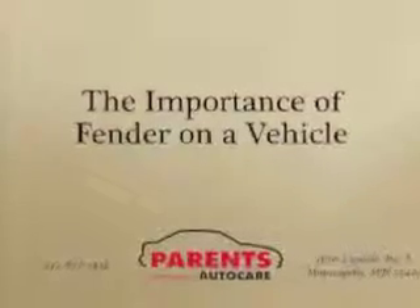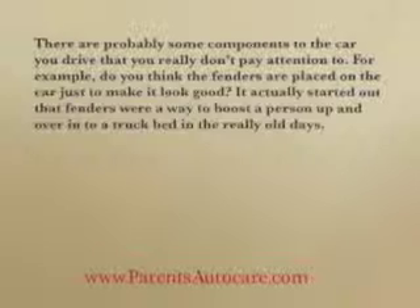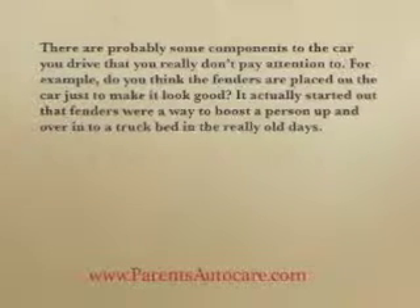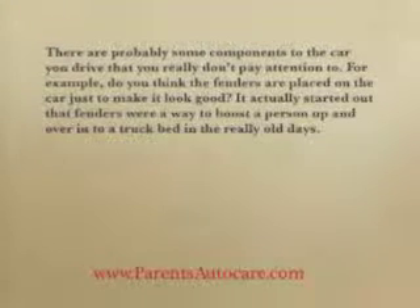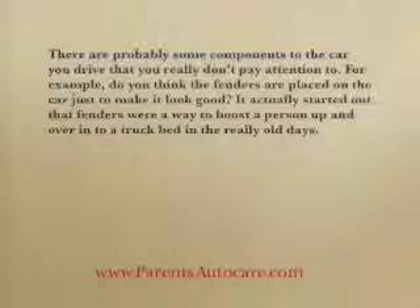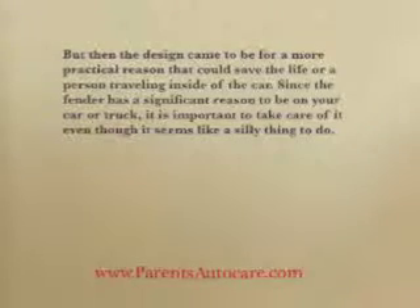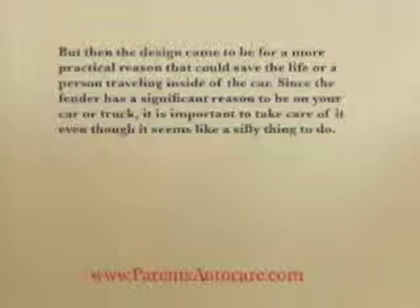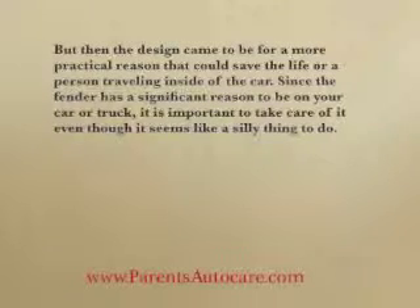The importance of fenders on a vehicle. There are probably some components to the car you drive that you really don't pay attention to. For example, do you think the fenders are placed on the car just to make it look good? It actually started out that fenders were a way to boost a person up and over into a truck bed in the really old days, but then the design came to be for a more practical reason that could save the life of a person traveling inside the car. Since the fender has a significant reason to be on your car or truck, it's important to take care of it, even though it seems like a silly thing to do.